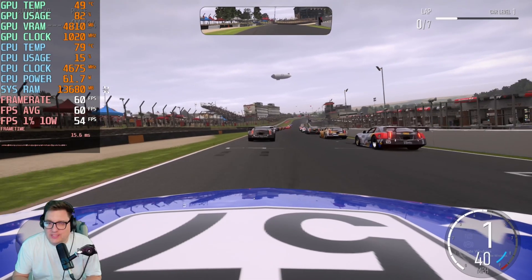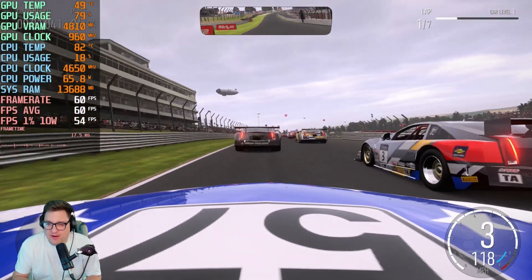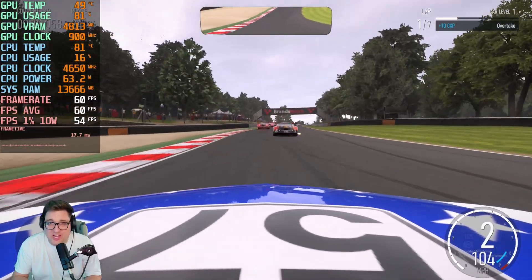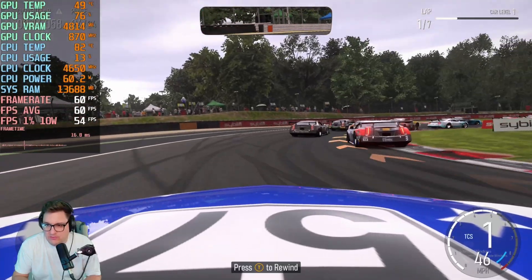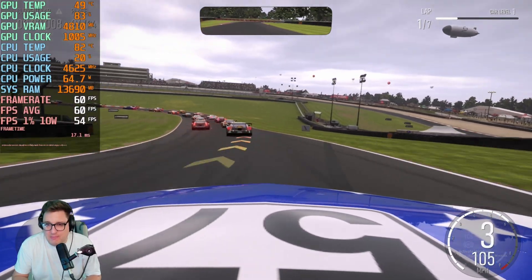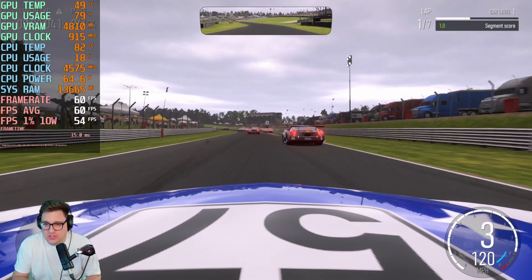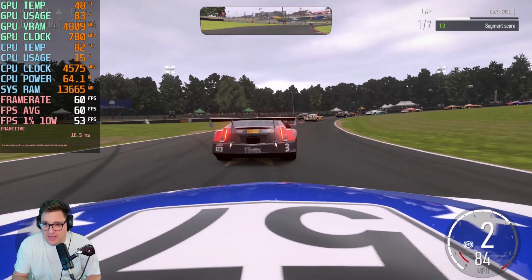On Forza Motorsport, I'm using a back-of-the-pack view mode because the last couple of races I ran out of road and the cars in front boxed me off the track. I am locked at 60 FPS, as you can see. If you play this game multiplayer, you are going to be locked at 60 FPS — they put a cap on that. So that's exactly what you're going to be getting here.